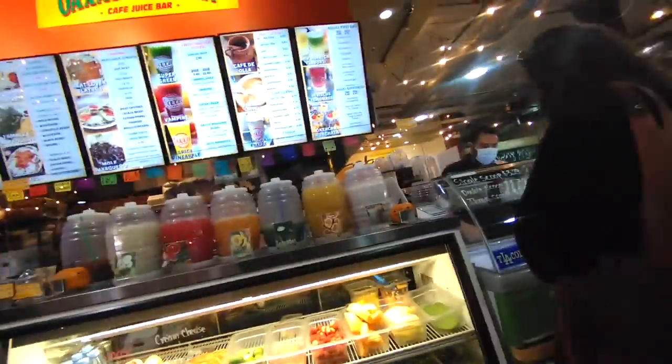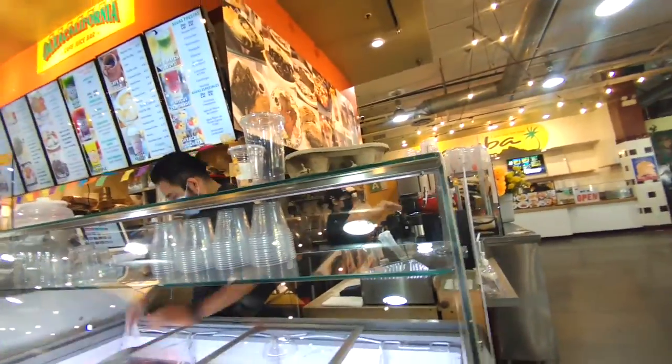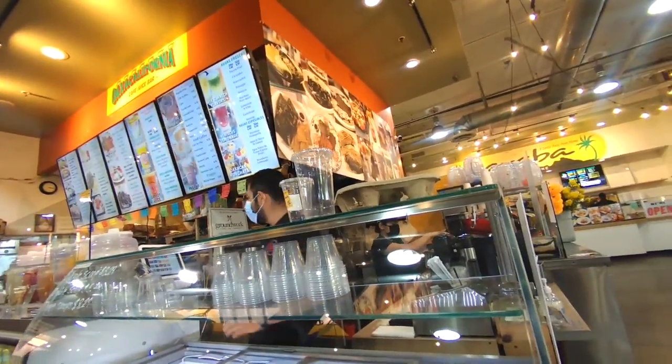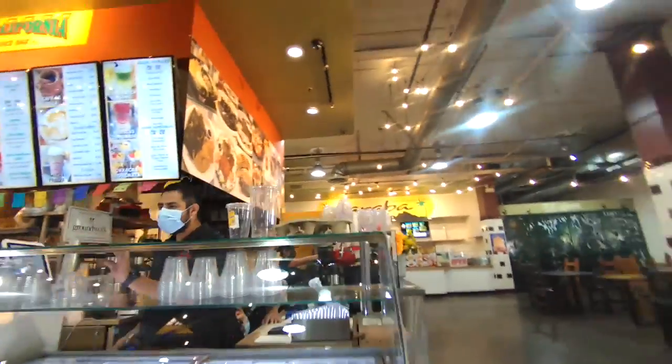It's just immediately east of the Harbor Freeway across from USC, and it borders 37th Street and Jefferson on Grand Avenue. Open all of the time.